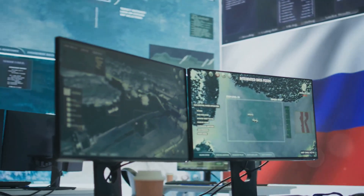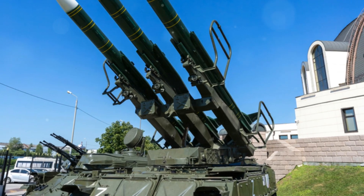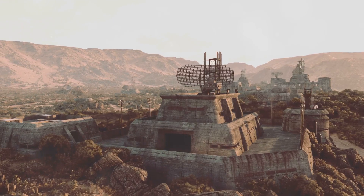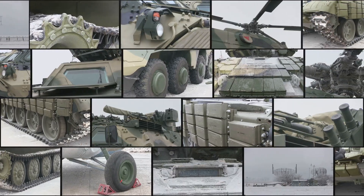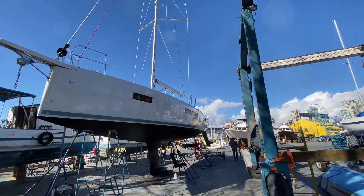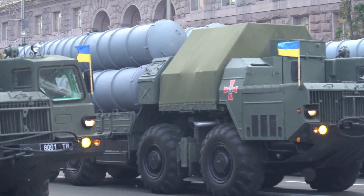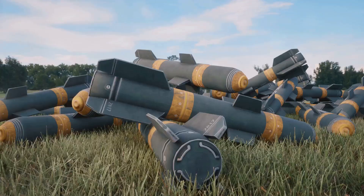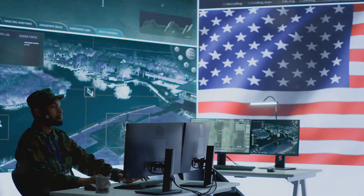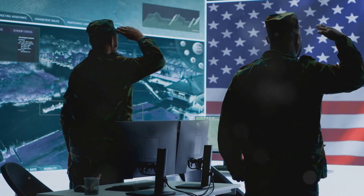Let's talk about the price of protection. These systems ain't cheap. The S-400 is like buying a fleet of luxury cars, while the Patriot is more like buying a really nice house. And that's just the initial cost — you've got to factor in maintenance, training, and upgrades. It adds up fast. Countries have got to weigh the benefits of top-notch air defense against the cost of operating these systems. For some countries, the S-400's lower price tag might be tempting, but the Patriot, while pricier, comes with more support from the U.S. and its allies, which can be invaluable in a pinch.